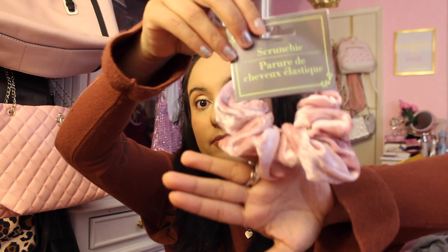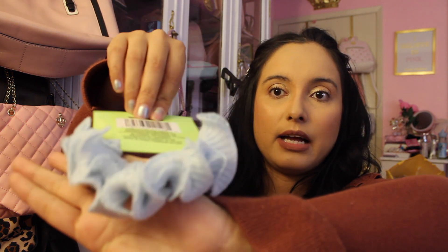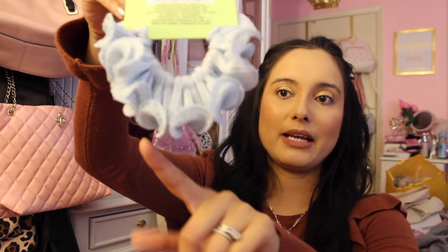I got a little fuzzy scrunchie — I love to just put my hair up especially when it gets super hot. Then there's this one that gave me Cinderella vibes; I've been into light blues lately and it'll match a dress I got recently. If you missed that haul, I'll link it below.